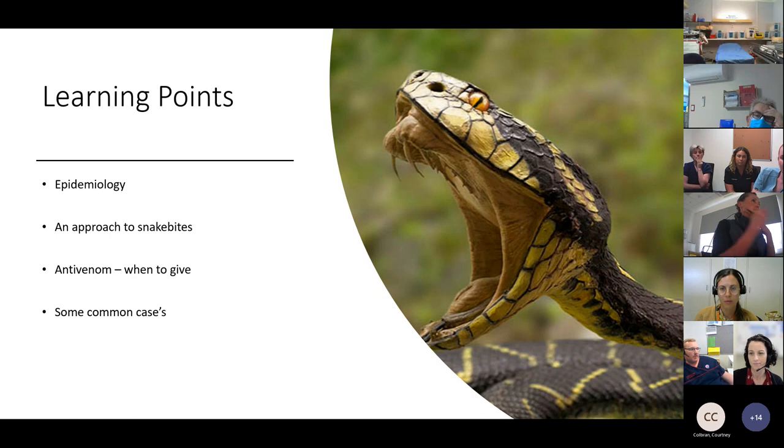The learning points are going to be: we're going to look at some of the epidemiology around snake bites in Australia, give you a structured approach to what we should be assessing from triage through to when we get these patients into the resuscitation bay, talk about antivenoms and when we're going to give them, and then go over some common cases. I can't see any of the comments, but I'll get to them at the end and answer all your questions then.